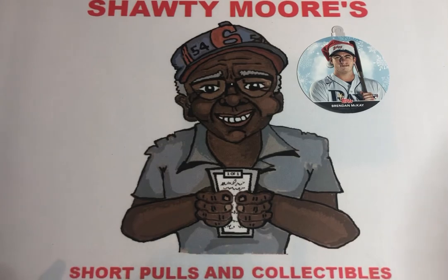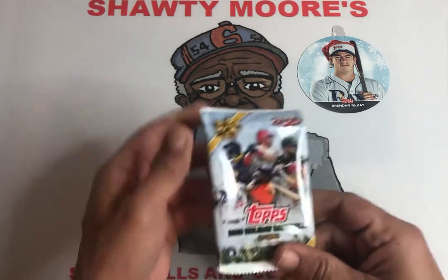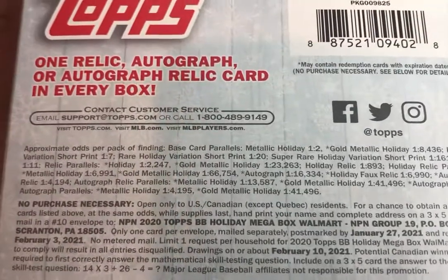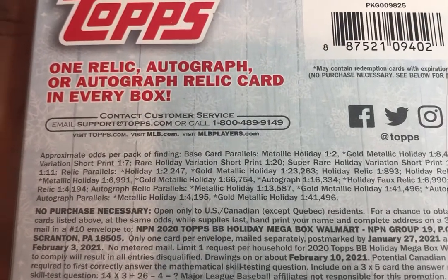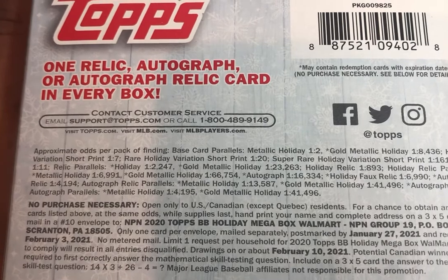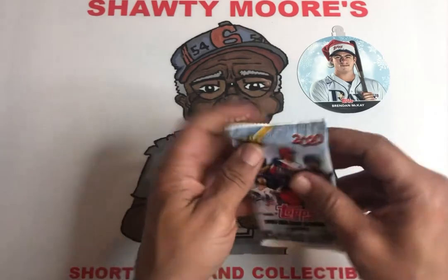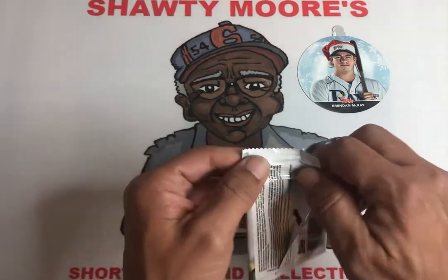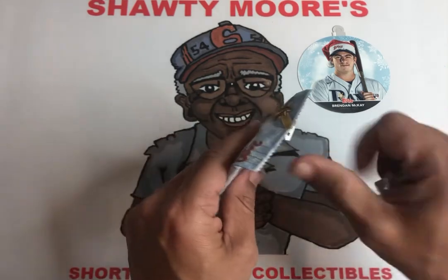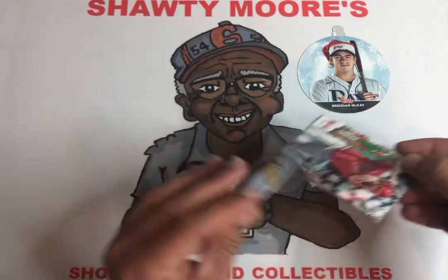Hoping to get my man Beau Bichette. Hopefully maybe we want to hit short prints. I forgot to show you guys the odds — there are your odds. Not very hard to get a short print, there's like one in every seven packs or something like that. But the super rare holiday variations are like one in every 61 packs or whatever, so those are the ones we're looking to hit. With my bad vision, I won't be able to tell with those little numbers, so I'll have to look it up online later to see which ones are truly the super short prints.